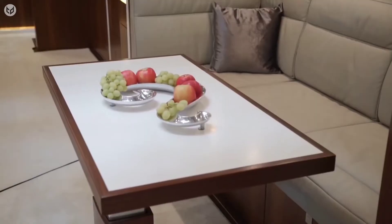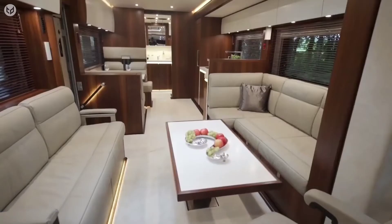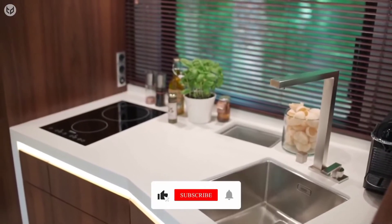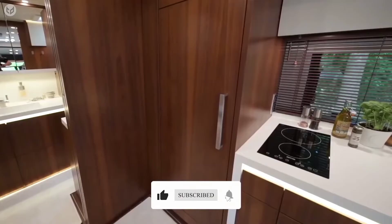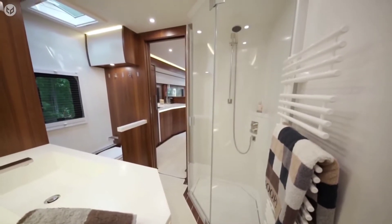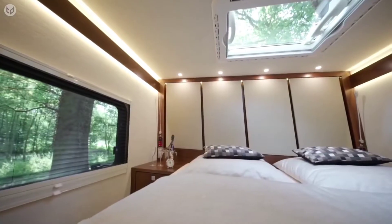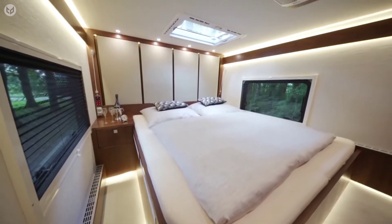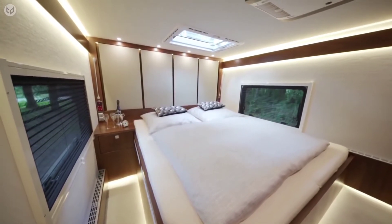Onboard TVs and tables can be stowed away or adjusted when not in use. The kitchen is also thoughtfully designed to reveal a sink, disposal area, electric cooking hub, and a large fridge freezer unit. There is also an area for dining. The bathroom area and shower are modern and spacious. The master bedroom is inviting, with its large soft bed and a skylight to view the stars at night or to let the sun in in the morning.